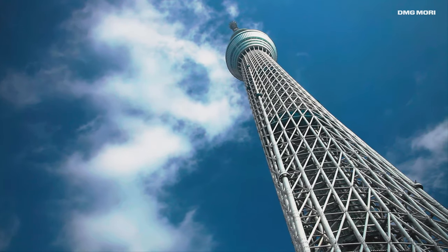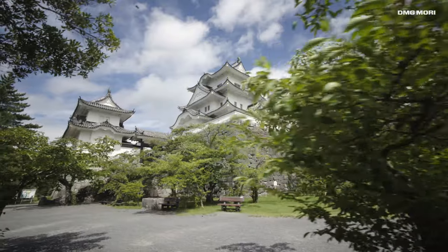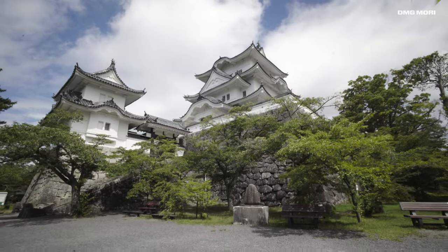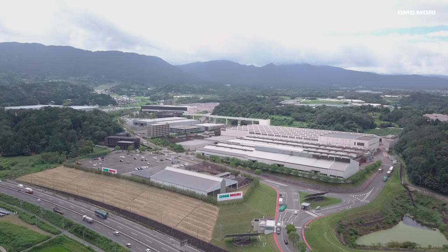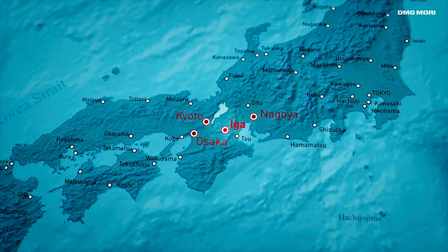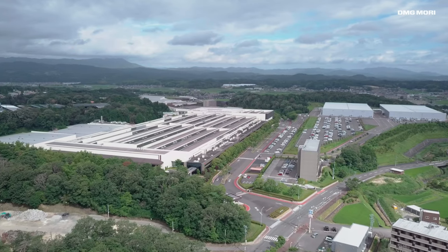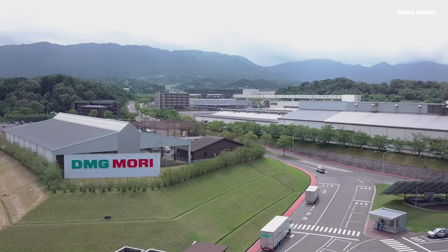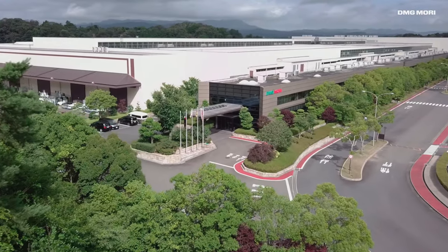Japan. Fascinating. Strong. Unique. Here, in this place, where centuries of tradition are still alive, beats the heart of the Global DMG Mori Production Network. About one hour away from Nagoya, Kyoto, and Osaka, IGA Campus, with its 580,000 square meters and more than 1,500 employees, represents the largest production site of DMG Mori.